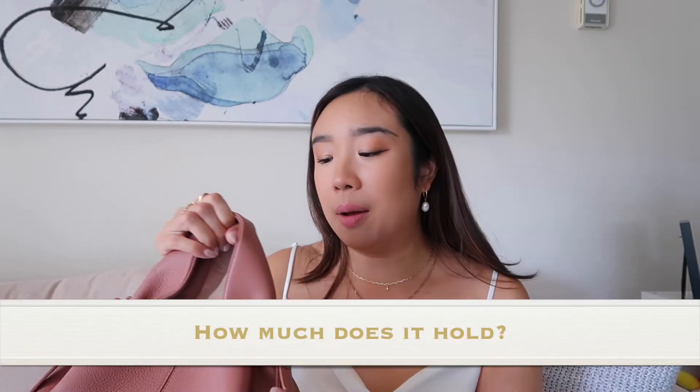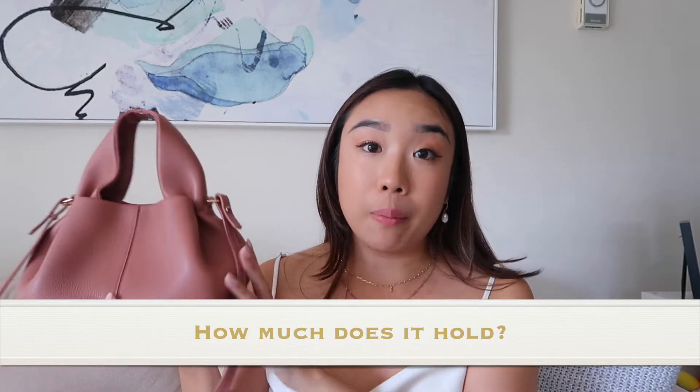How much does it actually hold? Less than the Numéro Un Nano in my opinion — but you can watch the unboxing where I fit stuff into this bag to see exactly how much. If you're holding essentials like lip balm, sunglasses, keys, and a wallet, it holds what it needs to hold. The Numéro Un Nano holds a good amount more.